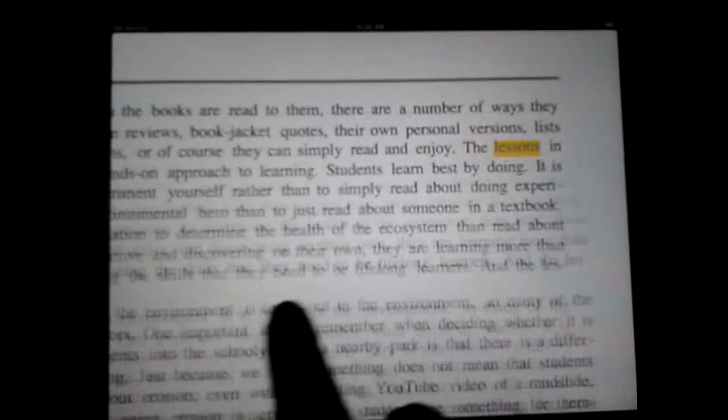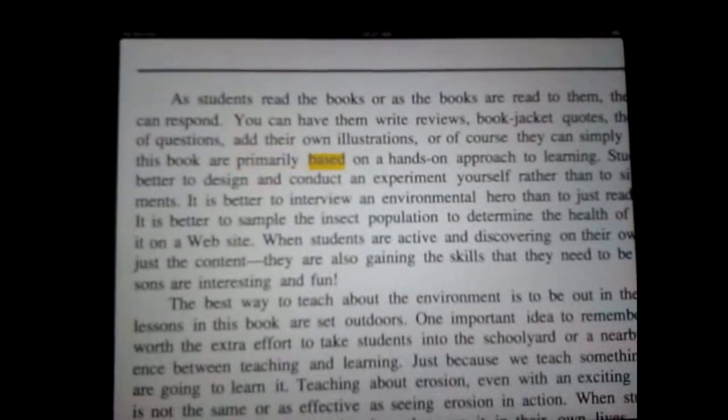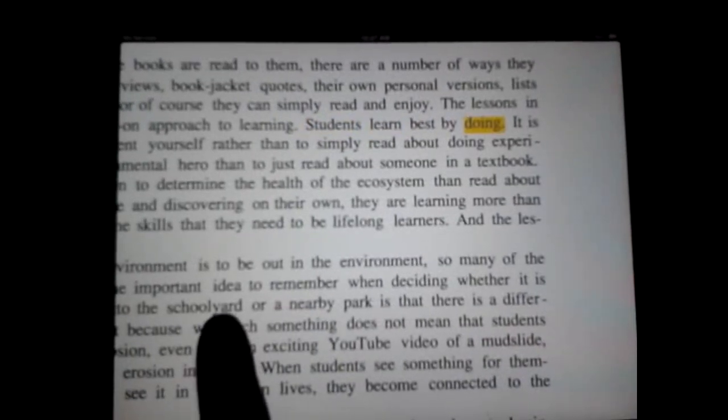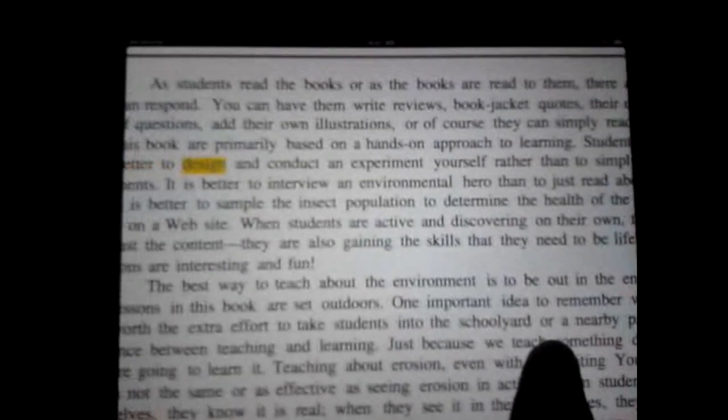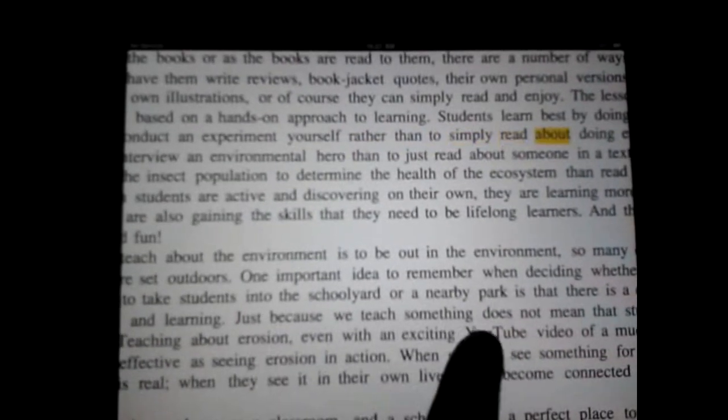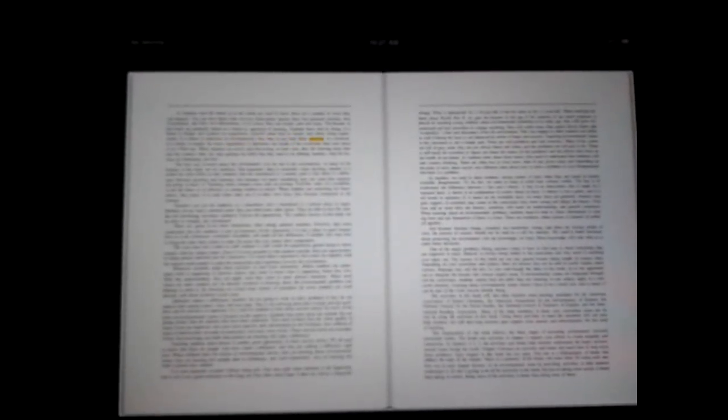The lessons in this book are primarily based on a hands-on approach to learning. Students learn best by doing. It is better to design and conduct an experiment yourself rather than to simply read about doing experiments. It is better to interview an environmental hero than to just read about someone in a textbook.